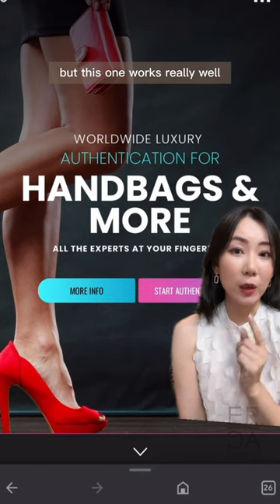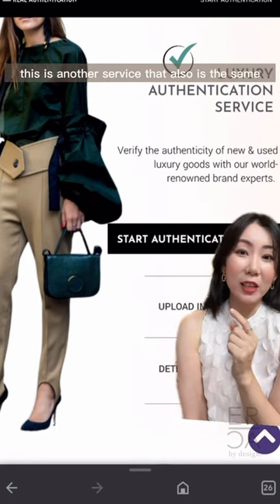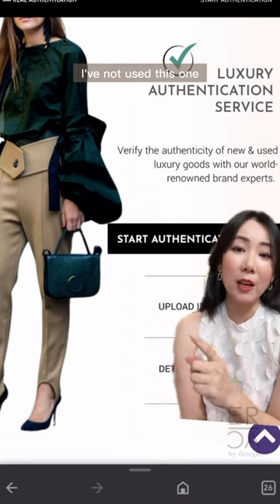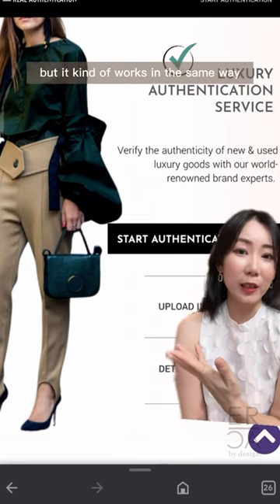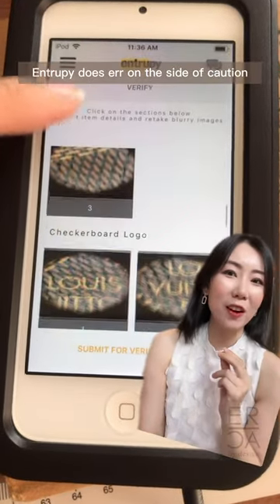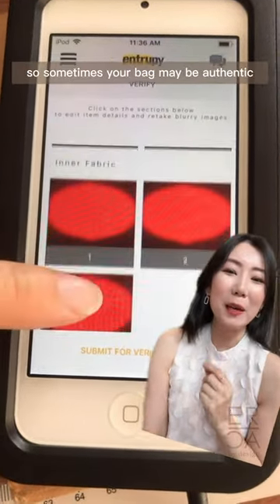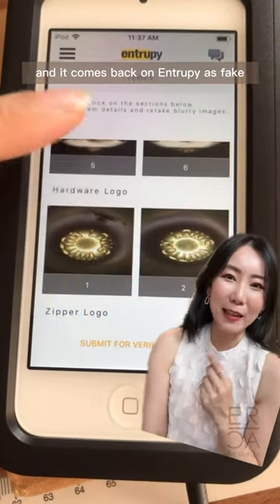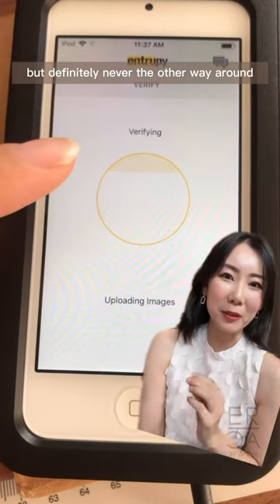This one works really well. There is another service that works in the same way — you upload photos — though I haven't used that one personally. Just a side note: Entropy does err on the side of caution, so sometimes your bag may be authentic and it comes back as fake, but definitely never the other way around.